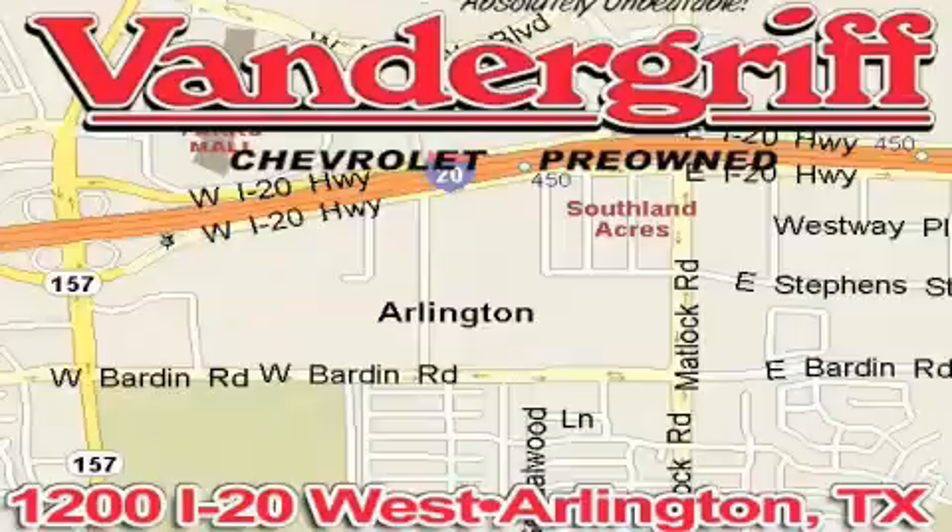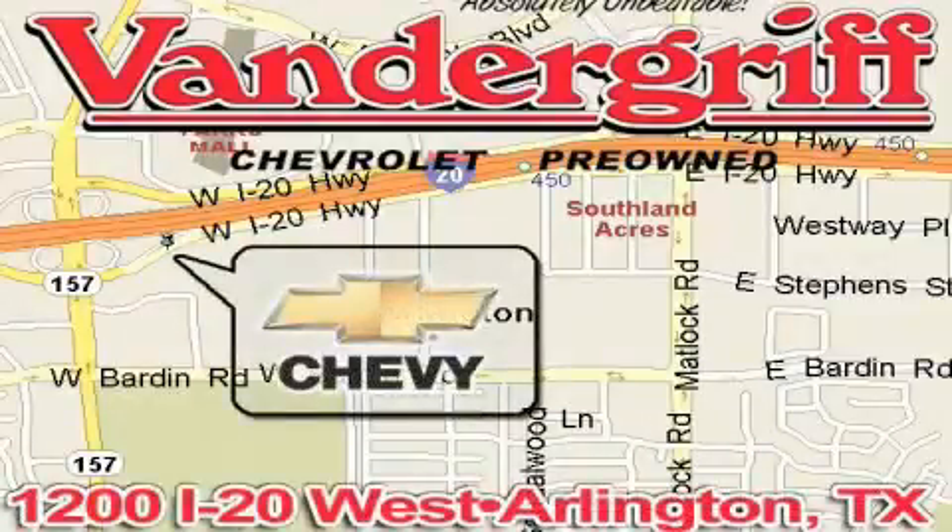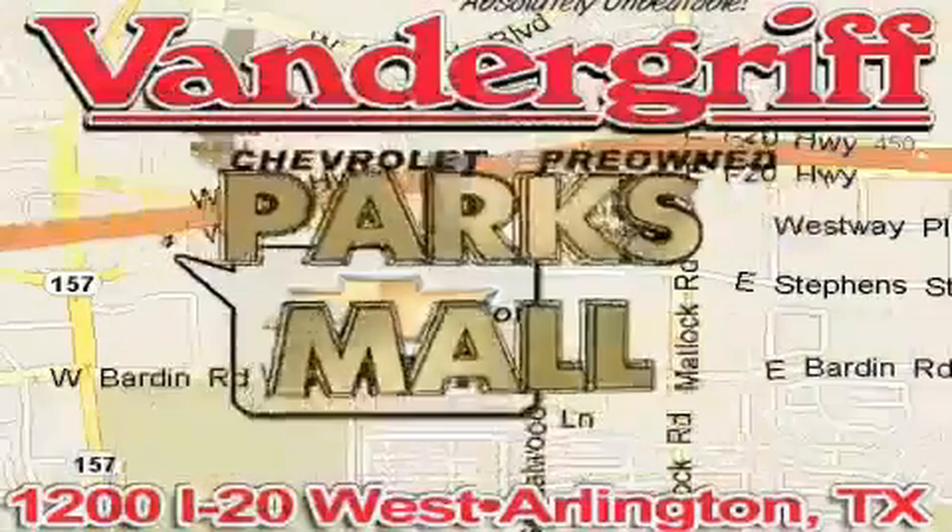Vandergriff Chevrolet, the Metroplex's volume leader, is located at 1200 Interstate 20 West, Arlington, Texas, just across from the Parkes Mall in South Arlington.